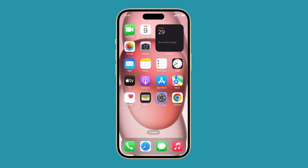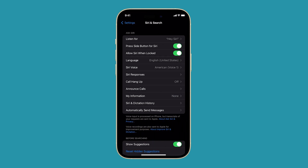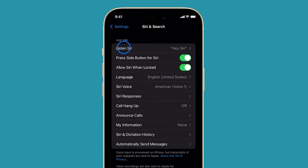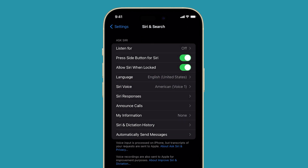To do that, open the Settings app. Scroll down a bit and tap Siri and Search. Tap Listen For and tap Off to disable Hey Siri. You can also turn off Hey Siri when your iPhone is locked by toggling off the switch next to Allow Siri When Locked.